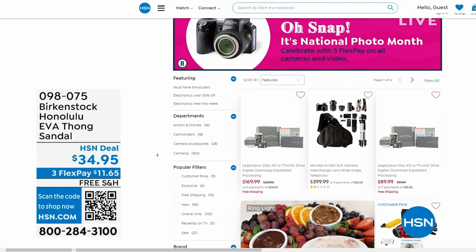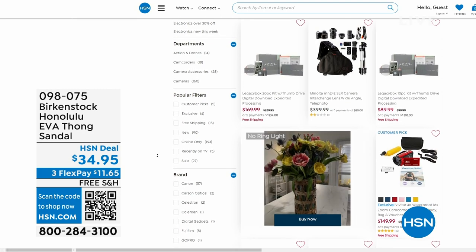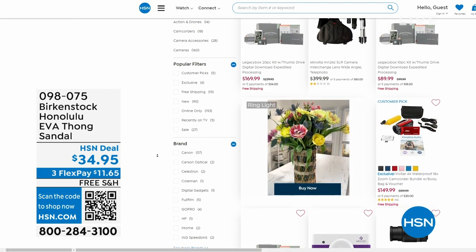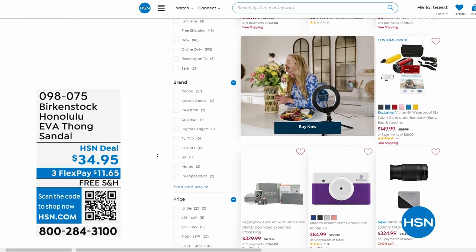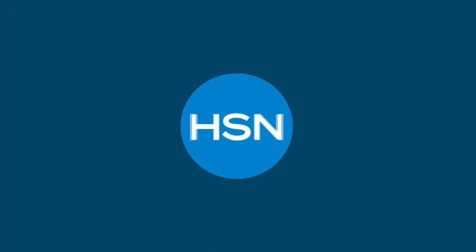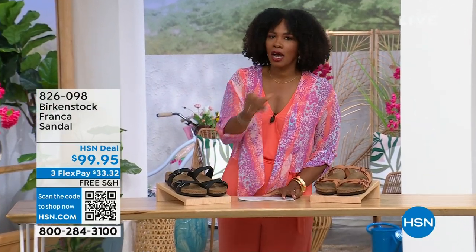It is national photo month — we've got five flex pay on cameras. Cameras are back. If you've got some occasions coming up and you want to get a great shot or great video, we've got great cameras and video cameras on hsn.com.